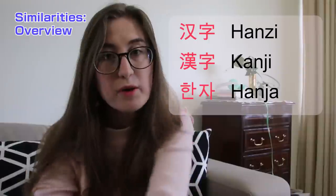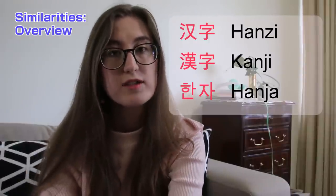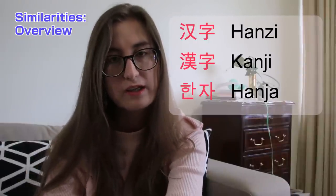These Chinese characters in Korean are called Hanja. Both Japanese and Korean have brought Chinese words into their vocabularies, but they've changed the pronunciation to suit the sound system of their language.